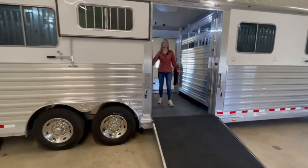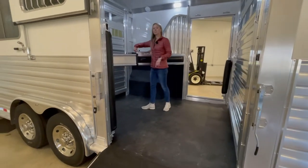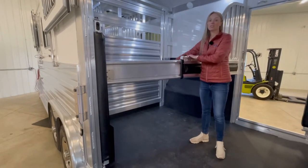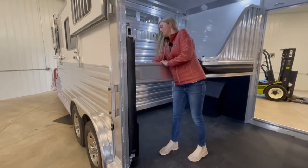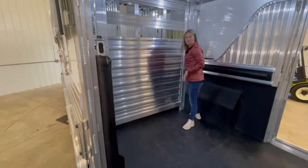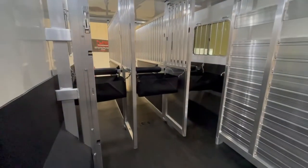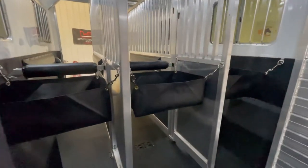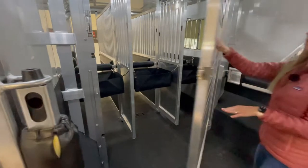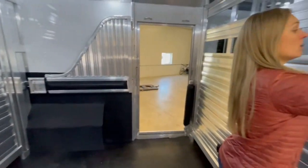Each box stall area is eleven feet, and then in the center we have a hundred inches. There is an extra divider — you can pin this divider right here, which gives you additional space if you wanted to haul a smaller horse, and then it just pins right to the side, giving you more options. Center gate provides full access to your horses. Quiet ride is standard, so all the tie-down bars are quiet ride.